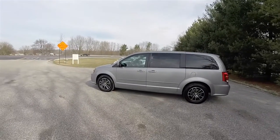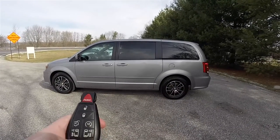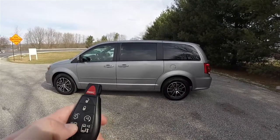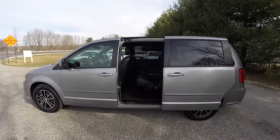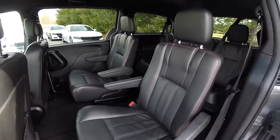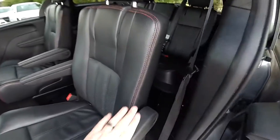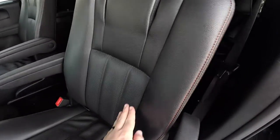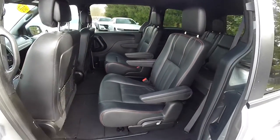This vehicle does have power sliding rear doors. To operate them, simply double-press the door button for the door you want to open. Taking a look inside, the second row seats are twin bucket seats. They have the red accent stitching as well as perforated panels, and the rear seats are fully adjustable.